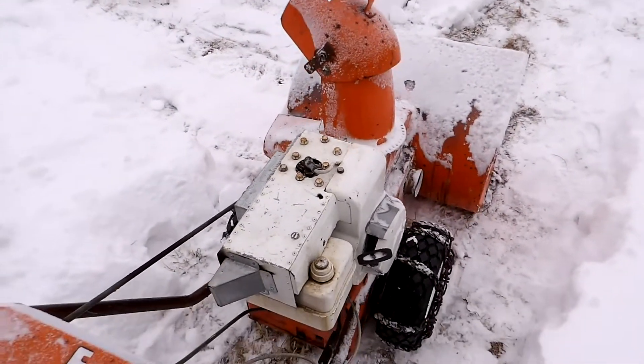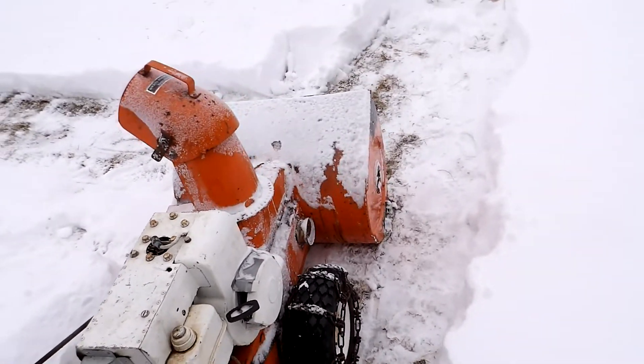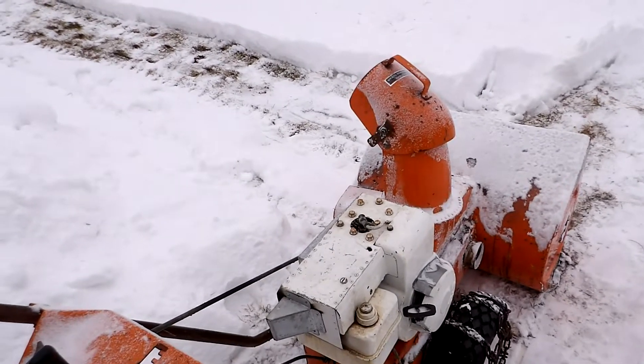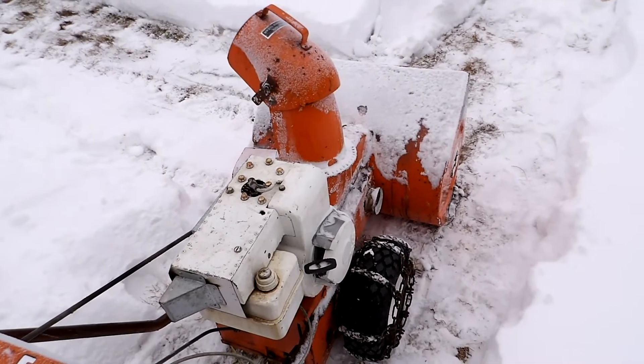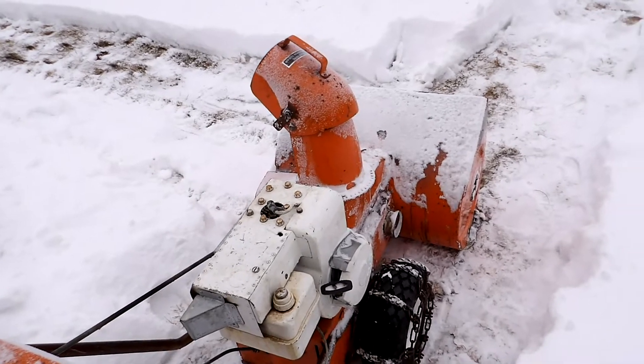The old snowblower conquered this snow too, just keeps hanging in there. Up by the road it had some depth to it from the snowplow, and it saved me a lot of time. She started on the first pull too, with a little help — gas dumped down the spark plug hole first.